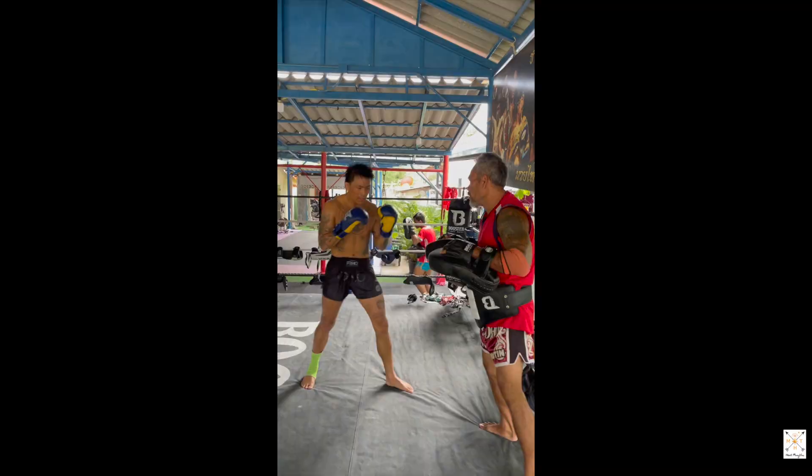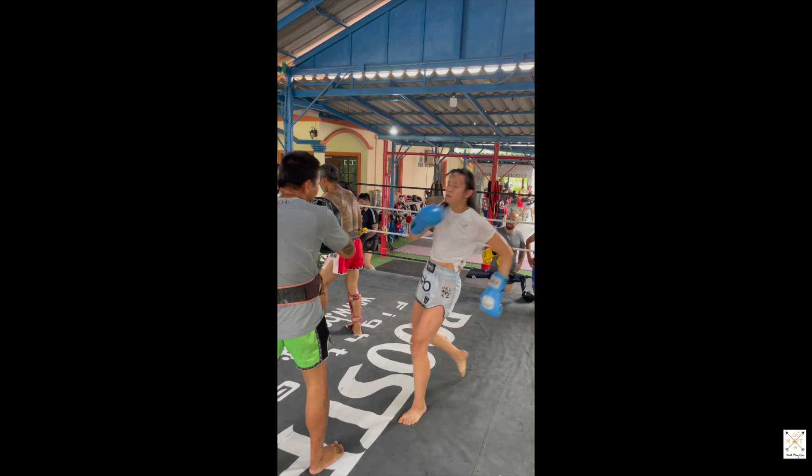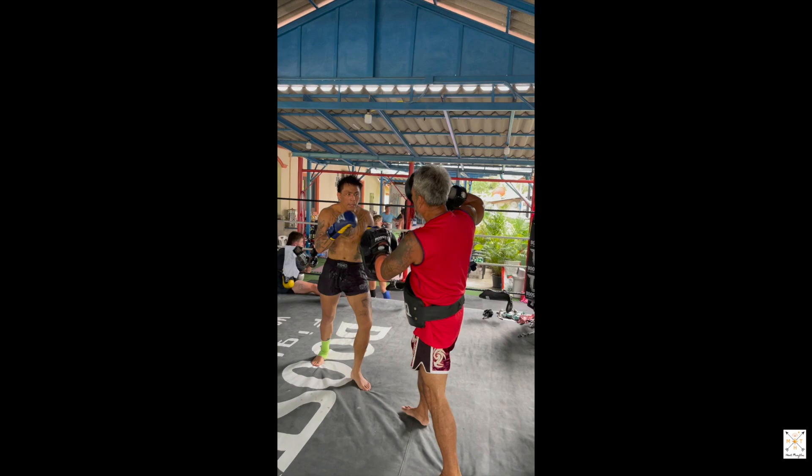Sit Ja Po gym honestly feels like home. The energy is great and people are amazing. I always miss it when I'm not there, and I constantly return to Kru F's teachings. For those looking to train at Sit Ja Po, you can contact Kru F directly via Instagram. There are several accommodations close by, and you can check out my blog where I list them all. If you don't have a scooter, you can always take a Grab there.